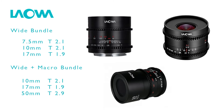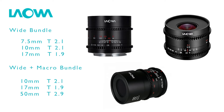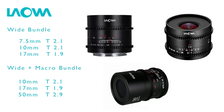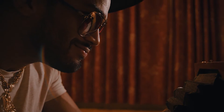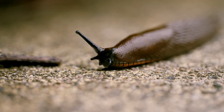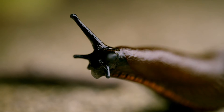Laowa has two bundles of three lenses. The wide bundle has a 7.5mm lens, a 10mm lens, and a 17mm lens. The wide plus macro bundle has a 10mm lens, a 17mm lens, and a 50mm macro lens. Personally, I like the wide plus macro bundle as a 50mm is an MVP lens — it's a telephoto and 2x macro, it's crazy versatile. Plus, the wide plus macro bundle is $100 cheaper than the wide bundle at just $1,350. Separately, these lenses would have cost $1,597, so you end up saving about $250 bundling.